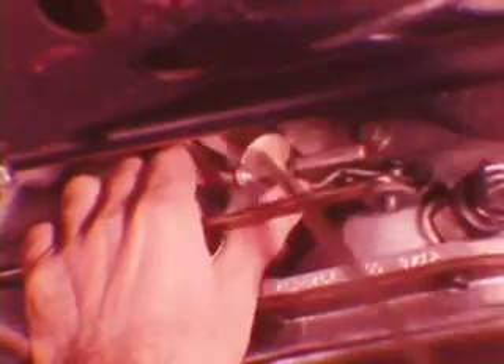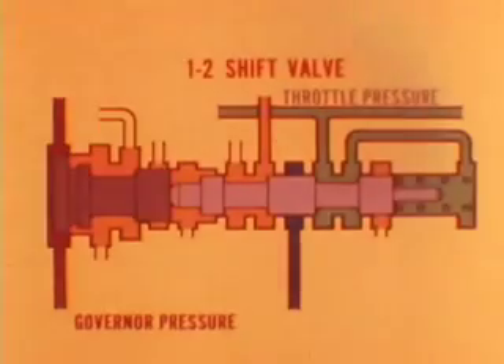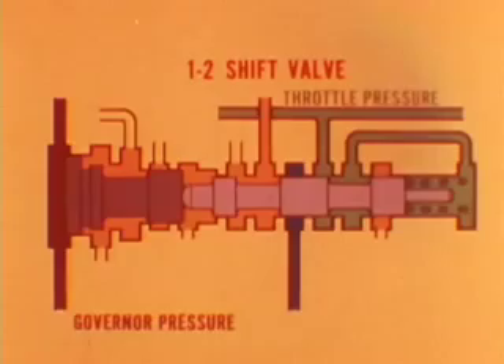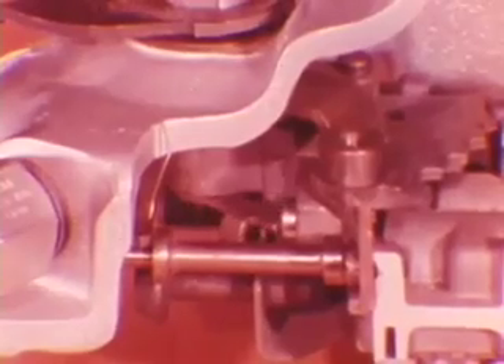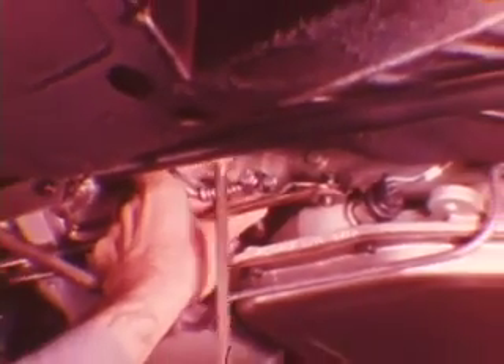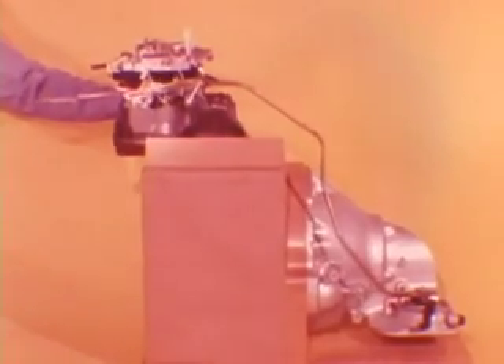If you set the linkage too short, the throttle valve opens less than it should for a given car speed. This delayed throttle pressure causes early upshifts which tend to be mushy and occur at lower than normal car speed. There may also be some engine speed flare-up during the 2-3 upshift. A short linkage setting can also prevent full throttle kickdown action. The correct way to set the linkage is to pull the transmission lever forward and hold it firmly against its internal stop while you torque the lock screw to 100 inch-pounds. With the linkage adjusted properly, free play is removed by the preload spring and the throttle lever moves in unison with the accelerator linkage.